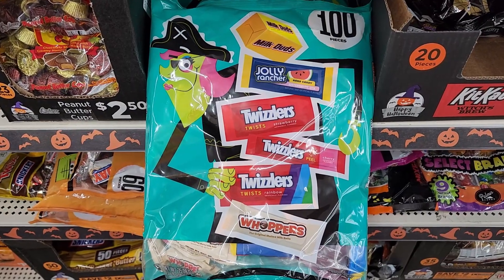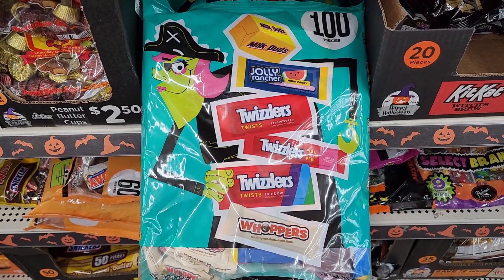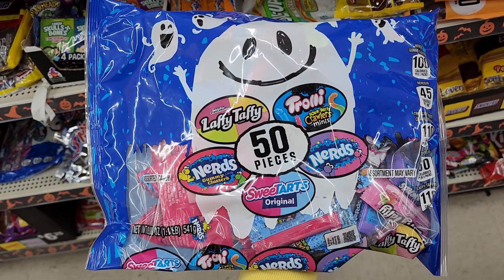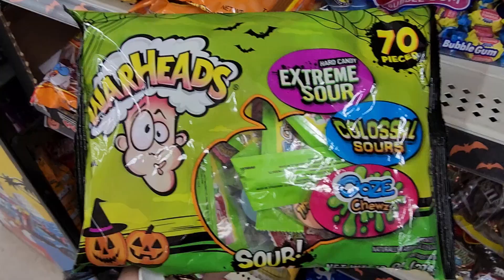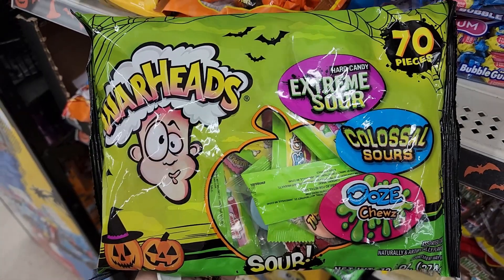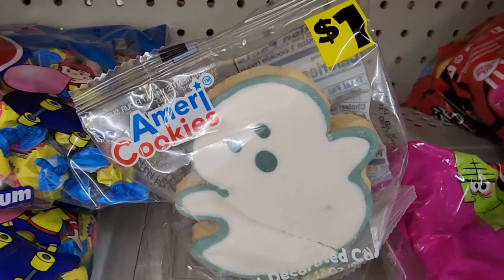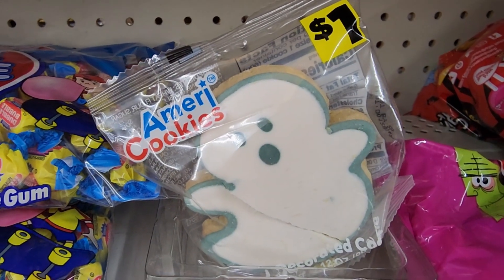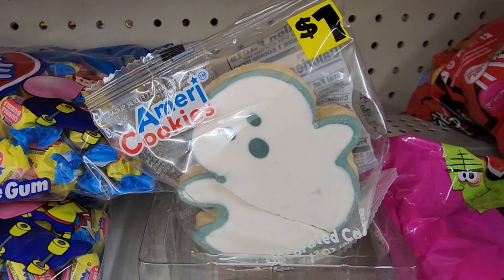A hundred of these bad boys. Yeah most of this stuff does not have prices. But look at the cute bag. Got Warheads in a cute bag. $1.00 on the ghost cookie — I think I showed those before. They had other ones. He's broken so I guess he stays here.